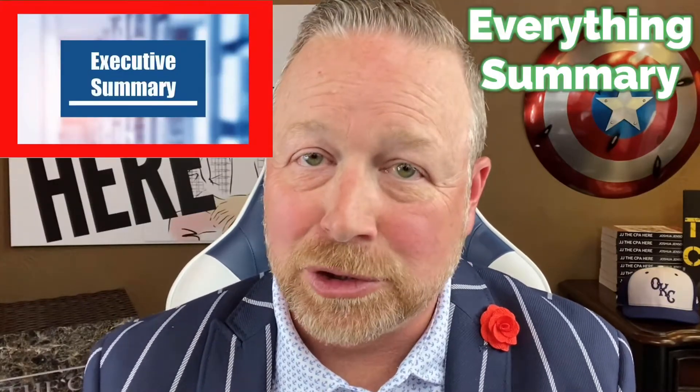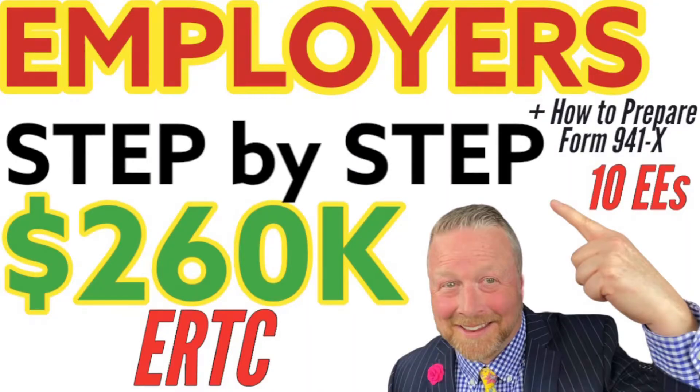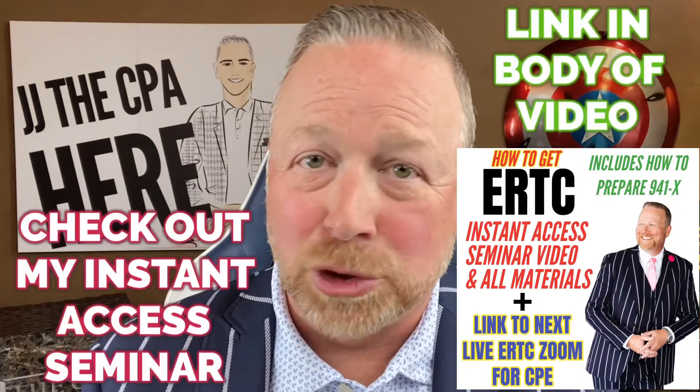I want to give you an executive summary that will go over everything that I'm getting ready to tell you on one page. I'll tell you how to get that at the end of this video. The employee retention tax credit is up to $26,000 per employee. Let's run through the details.